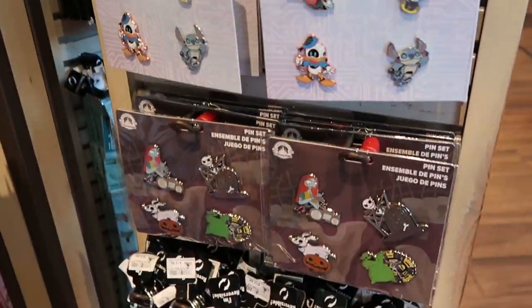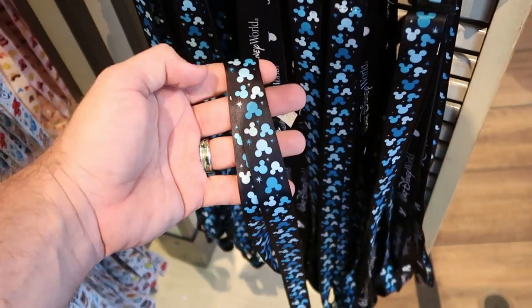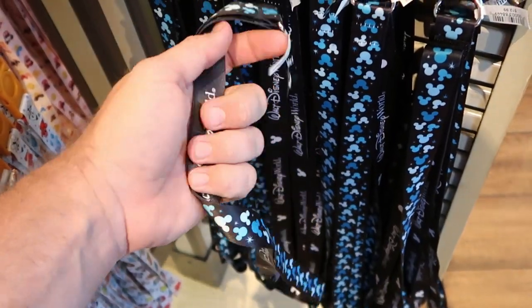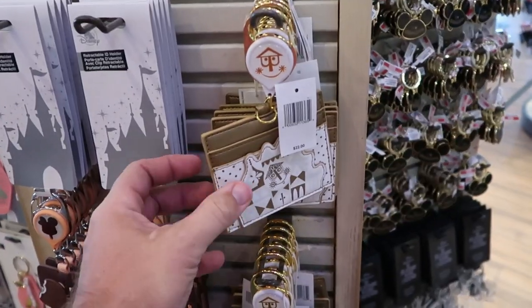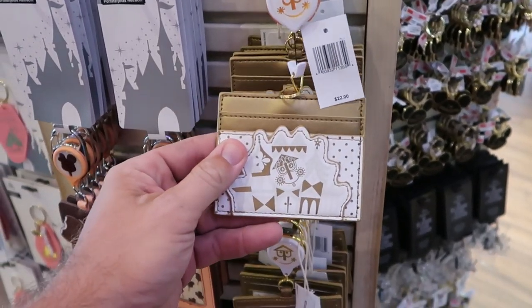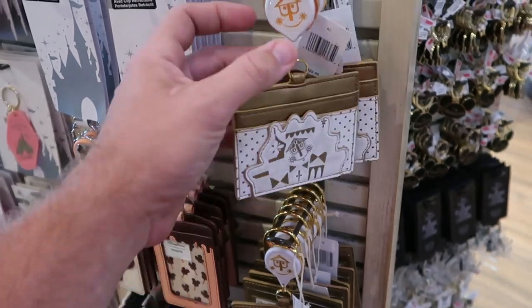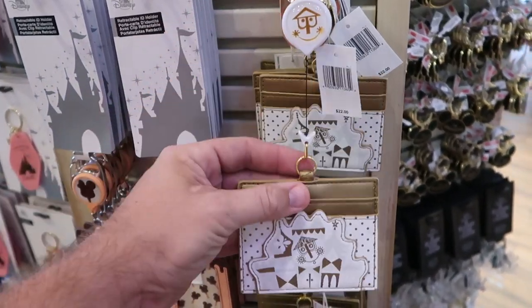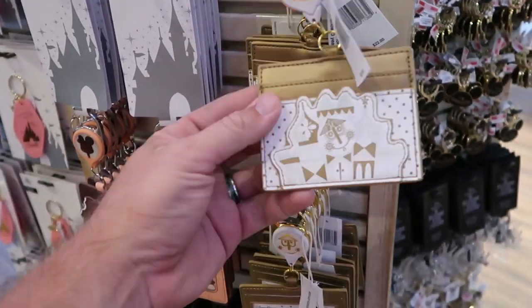I really like this reversible lanyard for the parks. One side has a bunch of Mickeys and stars, the other side says Walt Disney World — $12.99. On this spinny rack they have a couple new items. This one's from Small World: a really nice Disney Parks Loungefly card holder with a carabiner on a little strap — $22. This is great for the parks.